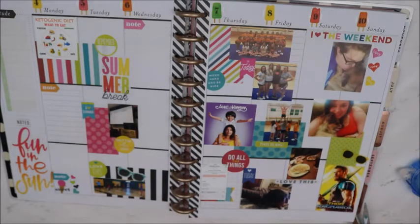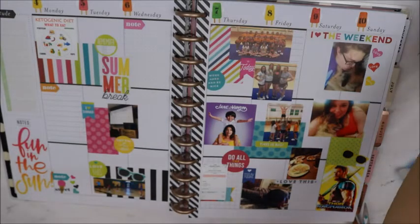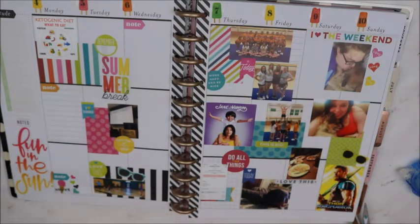I think that is good for now. I am going to turn off the camera, fill everything out, and then we will come back and I'm going to take that food sticker book and decorate with some of those ice creams real quick. So I'll see you in a little bit.